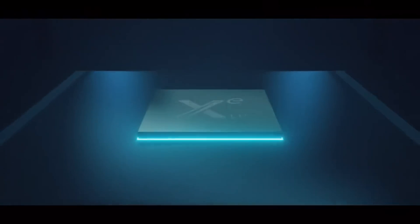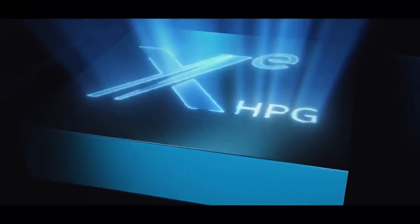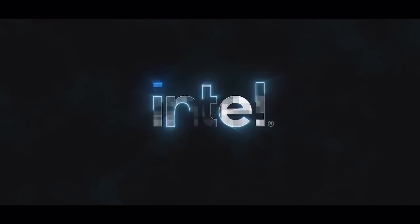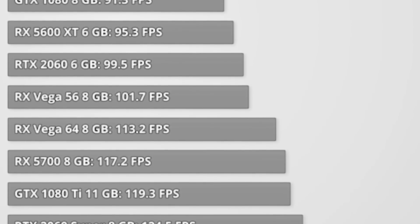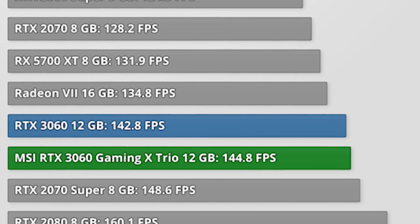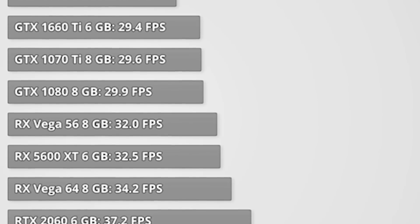If we take this at face value and say that when things are going well it's roughly on par with a GTX 1660 Super — perhaps a little bit lower or a little bit higher — that's actually quite positive. If we pop over to Tech Power Up and look at their results for a 1660 Ti, which is almost identical in performance to the Supers, Doom Eternal at 1440p is around 83 frames a second. Compare that against an RTX 3060 Ti, and you can expect around 170.